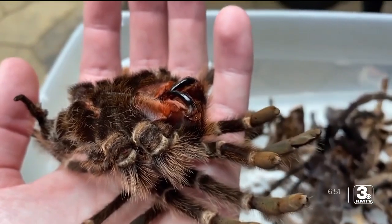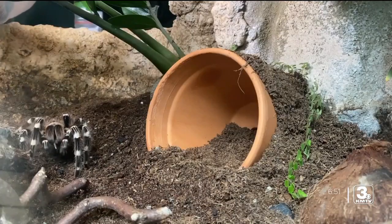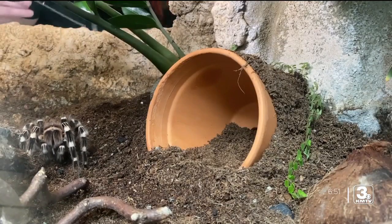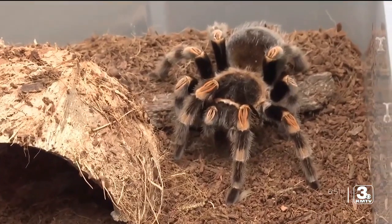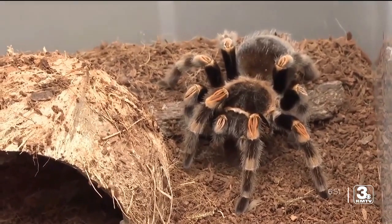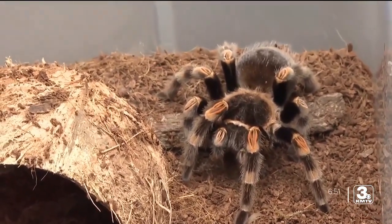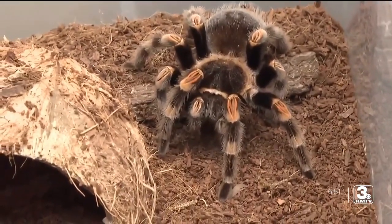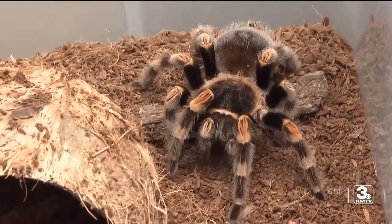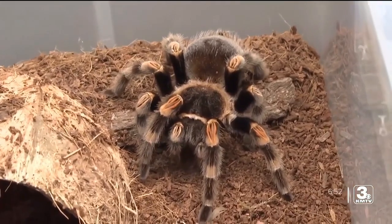The fangs are pretty amazing too. For tarantulas like the Brazilian white knee, though, it's not the fangs you should be worried about if they feel threatened. These guys specifically will kick hairs — they have these hairs along their abdomen called urticating hairs. They're like little hairs with barbs that get stuck into the skin and are really itchy and really irritating. That's their main defense mechanism.